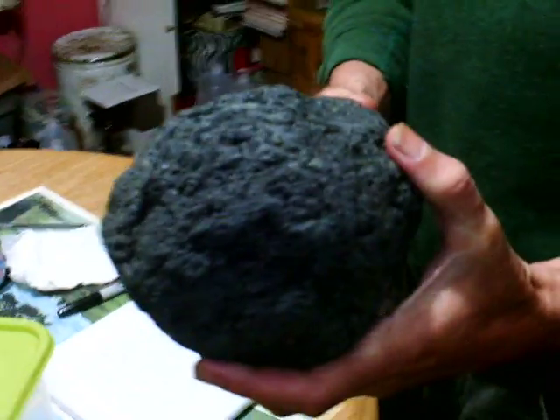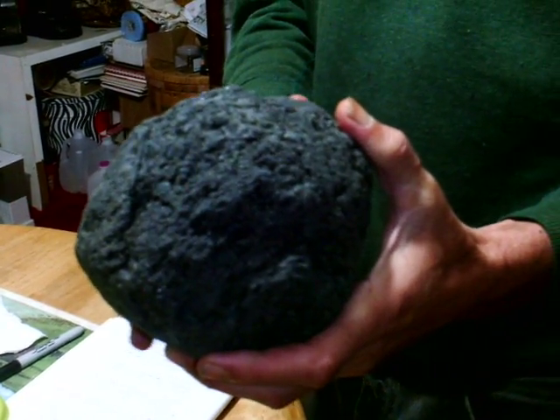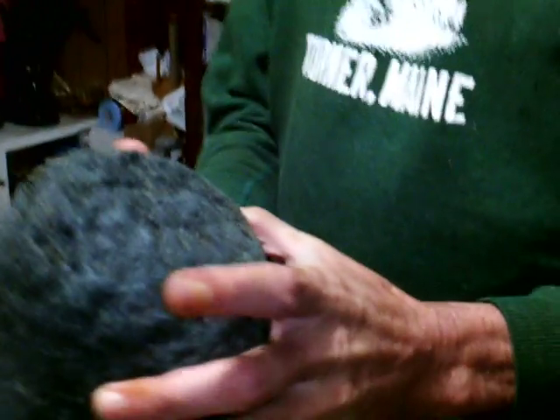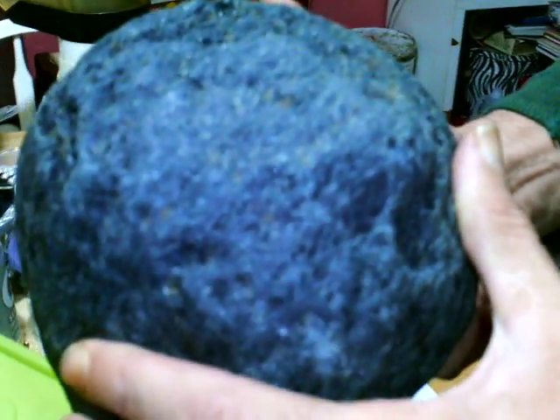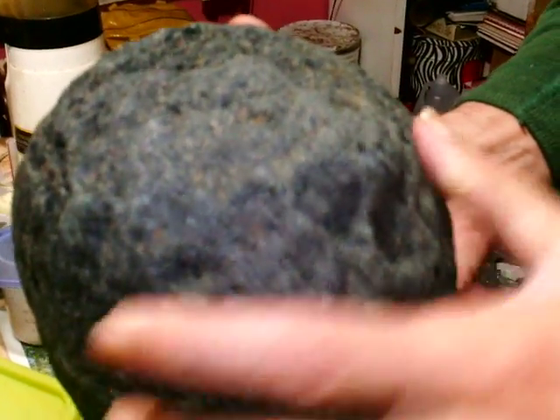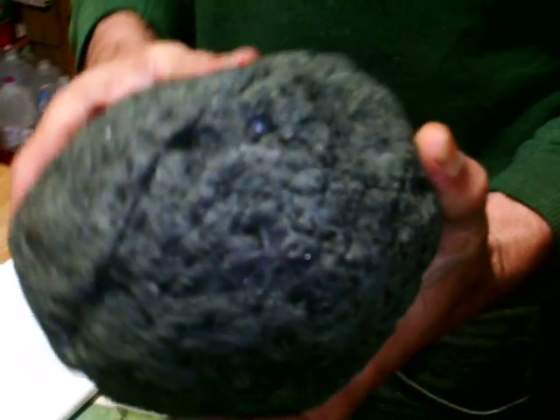Let me zoom in on it here. This meteorite appears to be a carbonaceous chondrite. It's the oldest known meteorite type in the universe. It's unusual because it has all the building blocks of life within it.